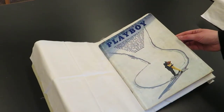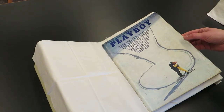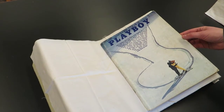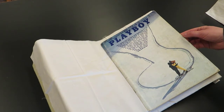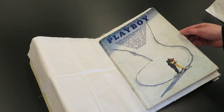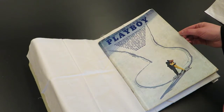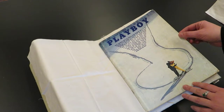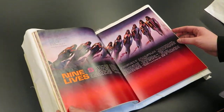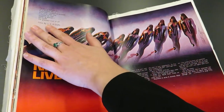The heyday of pulp science fiction was from the 1920s through the 1940s. They still continued to make pulp magazines into the 50s and 60s, but they were declining, so authors had to look for other kinds of popular venues to publish their work. Perhaps unexpectedly, Playboy was one of the many popular magazines where science fiction literature was being published. Here we have an issue of Playboy which is the first publication to publish the story Nine Lives by Ursula K. Le Guin.